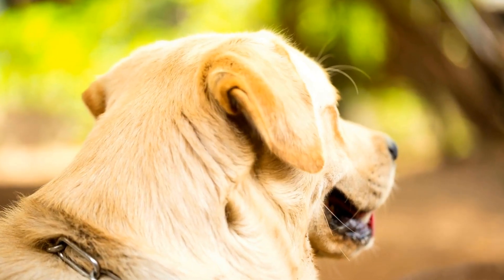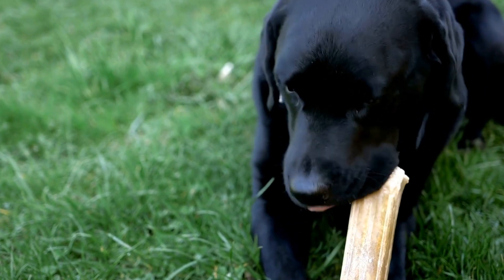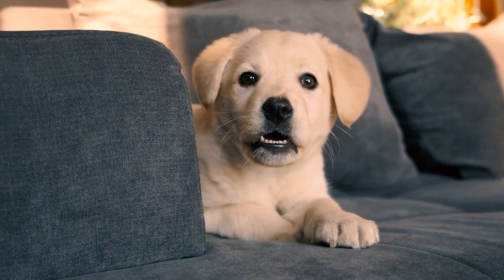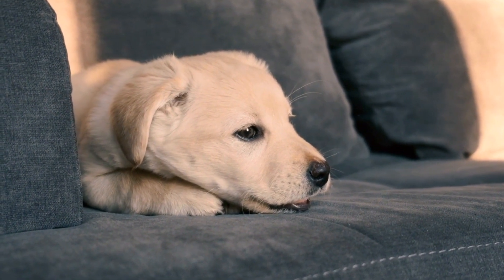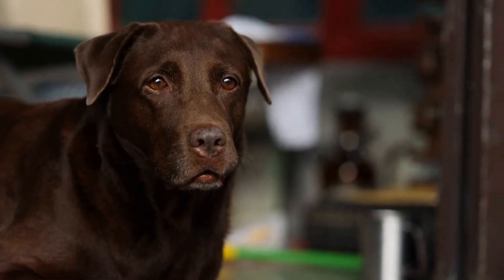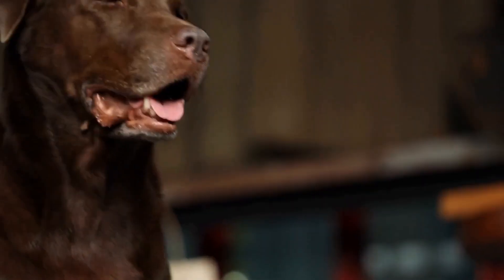Exercise and Training. When it comes to exercise needs, Labrador Retrievers generally require more physical activity than Dachshunds. Being a larger breed, Labradors have a higher energy level and need at least an hour of exercise per day to prevent them from becoming bored or exhibiting destructive behaviors. They thrive in activities such as swimming, hiking, or retrieving games. Due to their intelligence and willingness to please, Labradors often excel in obedience training, agility, and other dog sports.